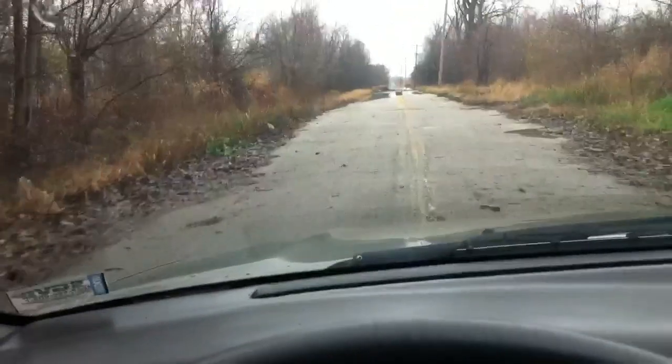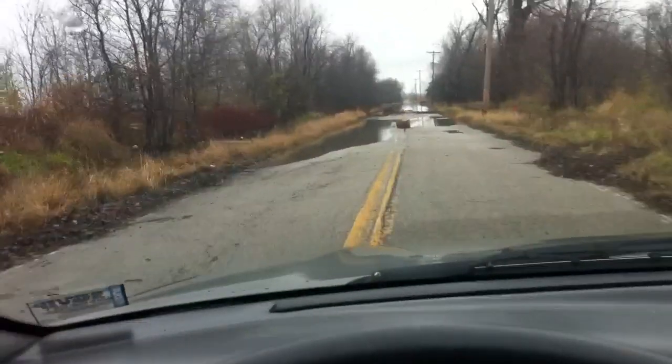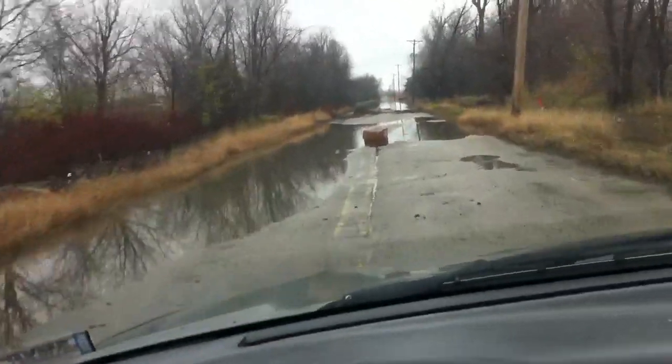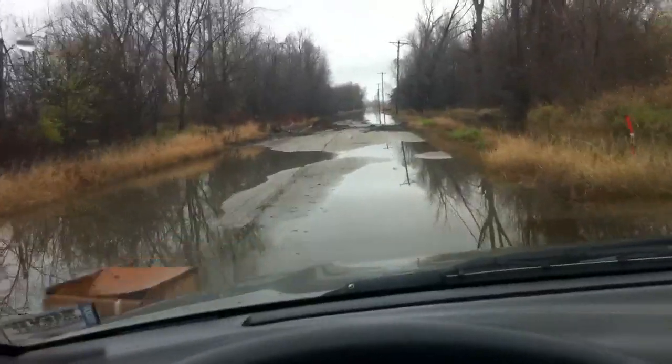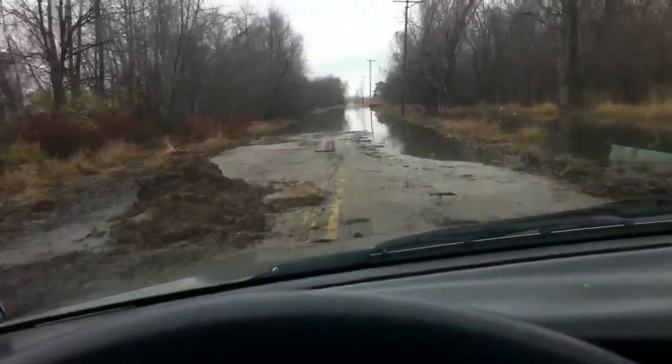You can see the road is rarely, if not traveled at all. Lots of junk sitting around. It's only a matter of time before they close it. I like to make the best of it though. Here's the deep part.